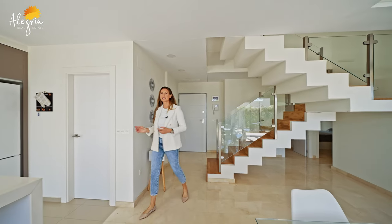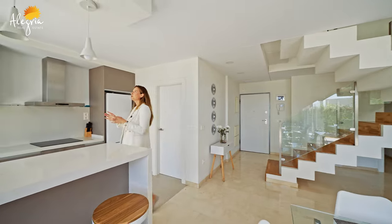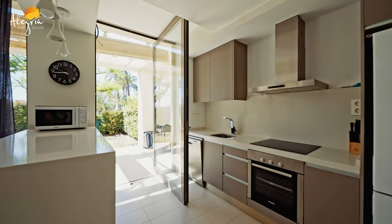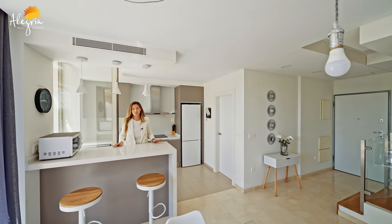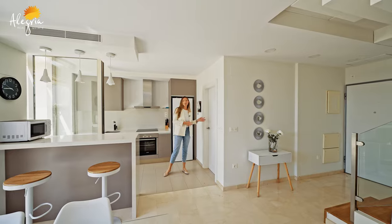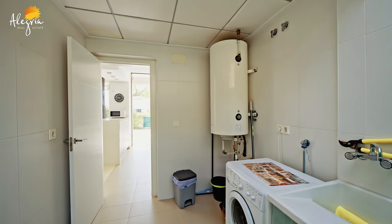Here is a modern fully equipped kitchen with huge windows and access to the terrace. In the middle there is an island separating the living space from the kitchen, and from this side there is a big storage room and pantry.